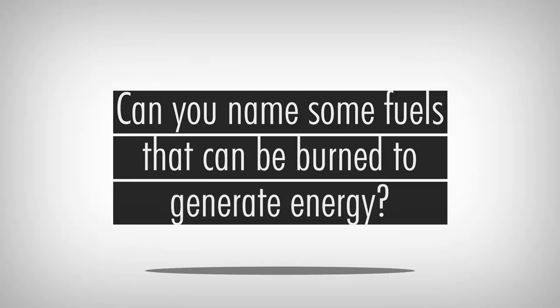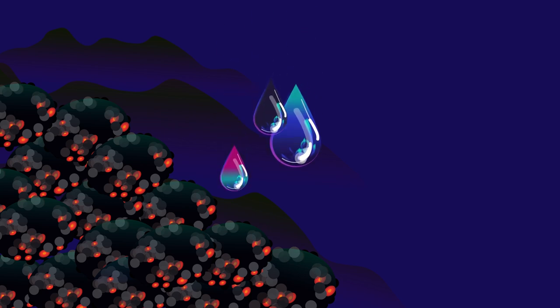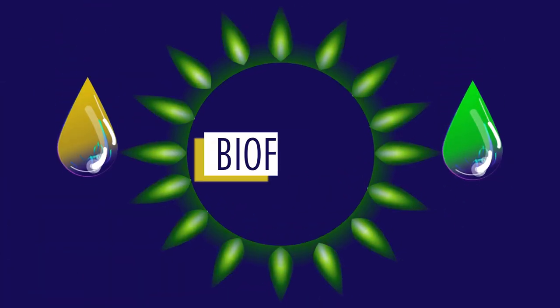Can you name some fuels that can be burned to generate energy? Coal, oil and gas are probably the first that come to mind. In this video we're going to look at another special type: biofuels.